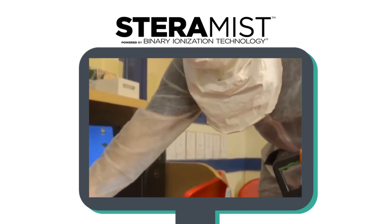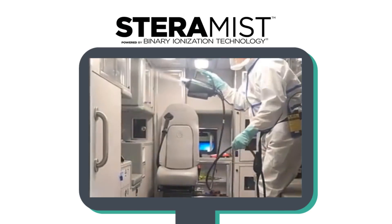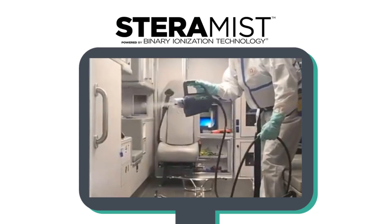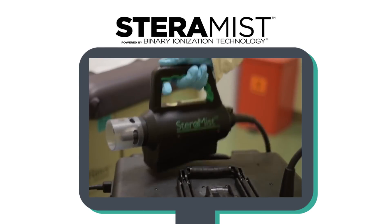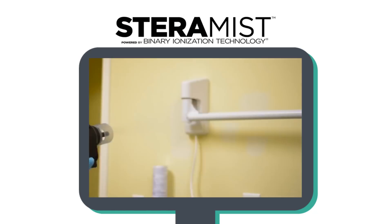There is no bleach and chlorine used in our formula. This makes BIT the right option for delicate medical equipment, electronic devices, and those who have chemical sensitivities. A powerful yet pinpoint treatment, Steramist saves on time and labor by avoiding any corrosion, residue, or wiping.